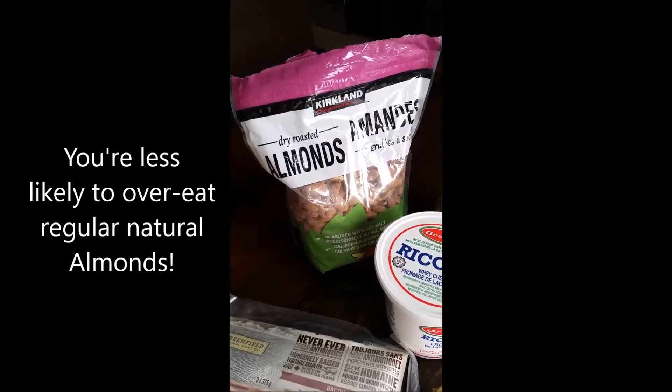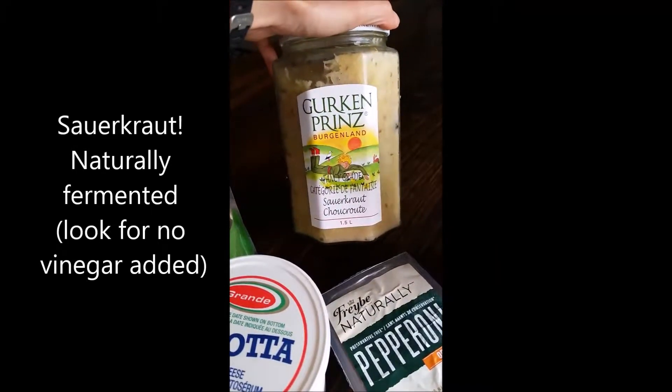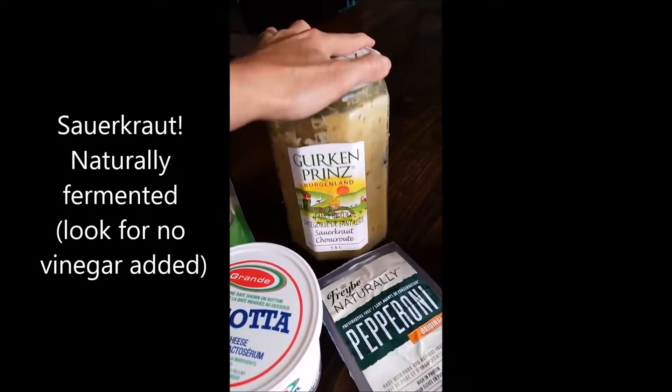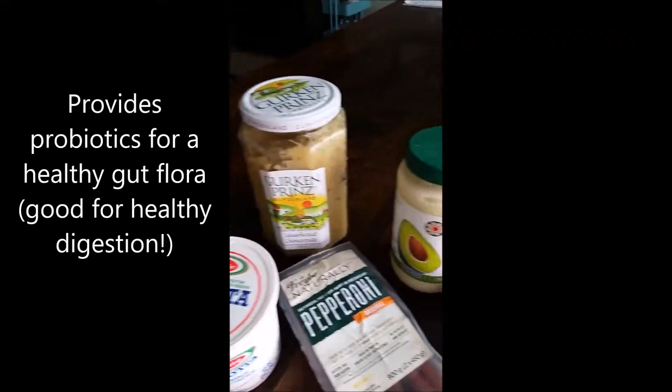This big jar of sauerkraut — I love it. This is naturally fermented. I've been adding this pretty much to all my meals and it keeps your gut nice and healthy.